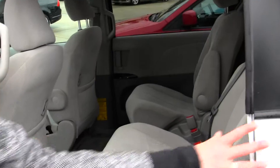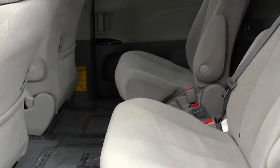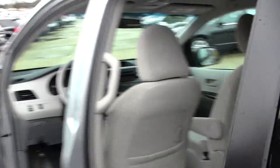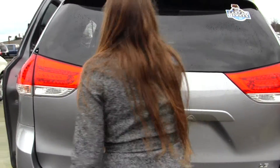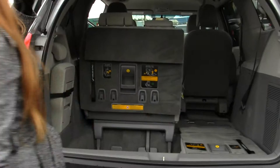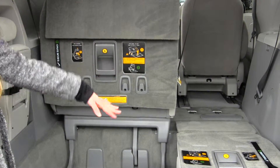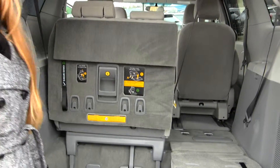In the back seat, you have two seats here and third row seating for three in the back. Great family car. Lots of space in the cargo area. As you can see, the third row seat easily goes into the bottom here to put away for cargo space.